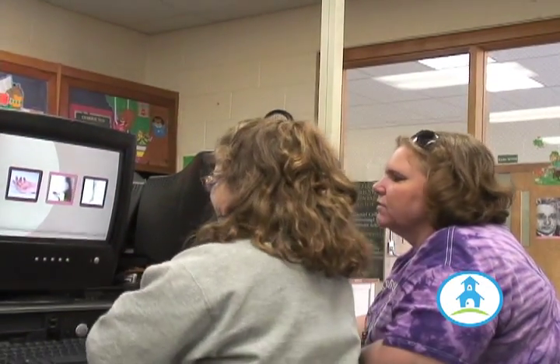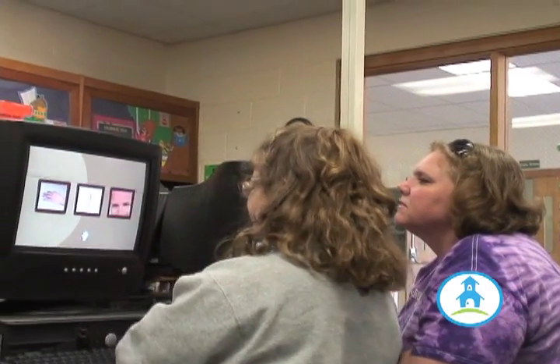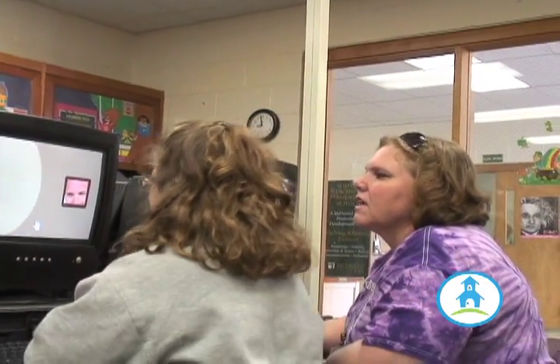This is one of our students who needs someone to help her with the mouse because we only have one touch screen. So she touches it and then the assistant works for her. No matter what she says, even if it's the wrong answer, she clicks it.